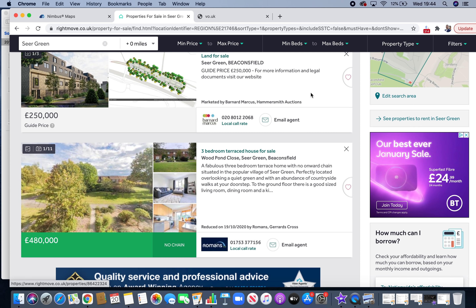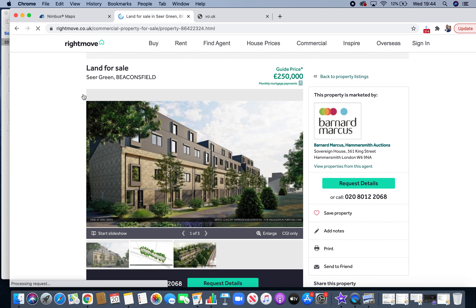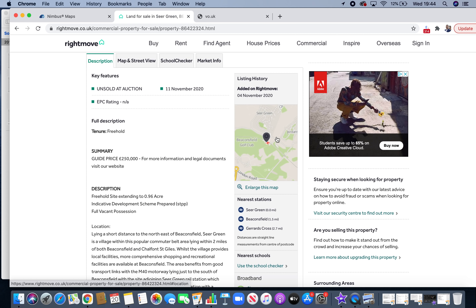Piece of land for sale. Guide price £250,000. I remember when I saw this when it first came on and people were sending it to me saying, 'Oh look, this could be a great little piece of land, could be a good project.' It's really close to my house.